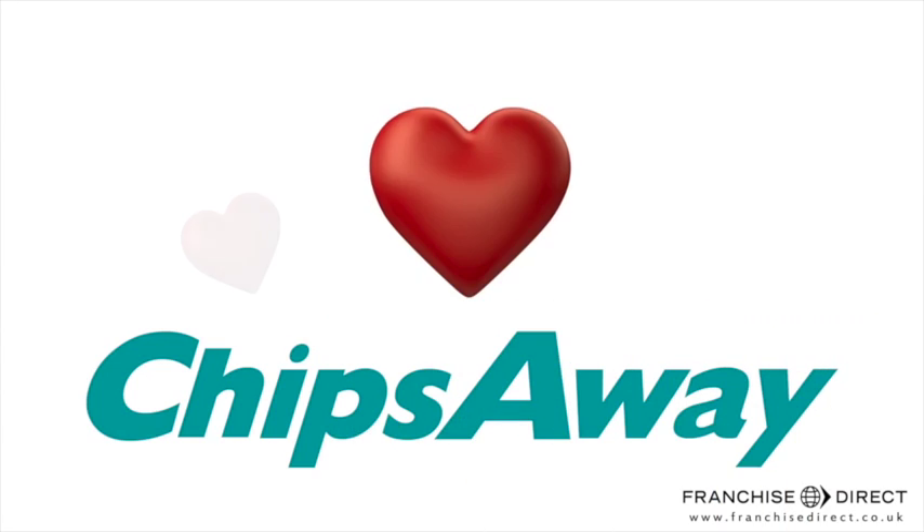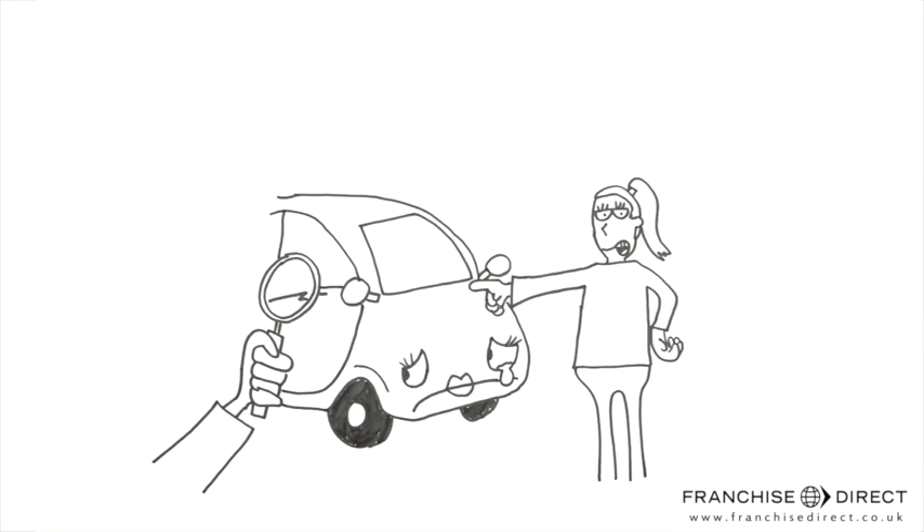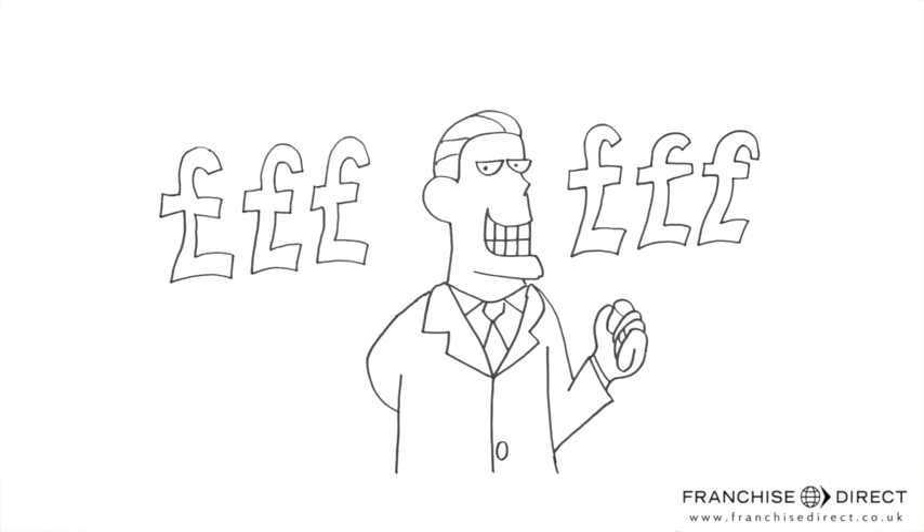Here at ChipsAway we love cars and know how frustrating it is when you get a scratch on your paintwork. Unlike expensive dealerships and traditional body shops, ChipsAway have a fixed price irrespective of make, model or age.